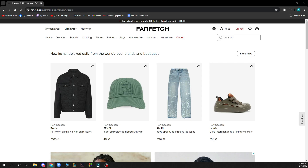Hello guys and welcome back to this channel, where today I'll be showing you how to become a vendor on Farfetch.